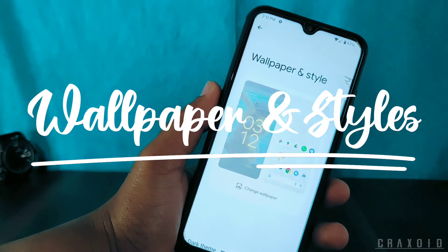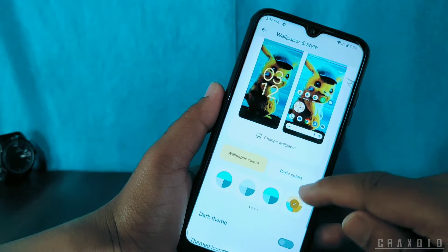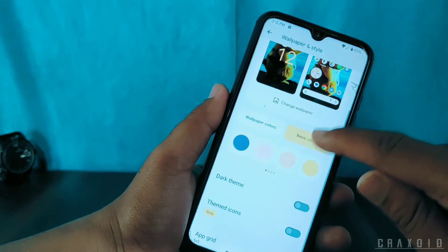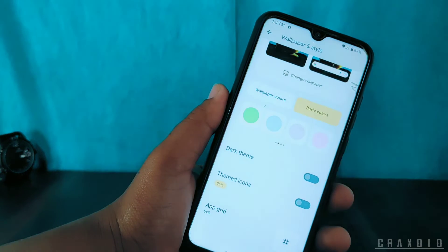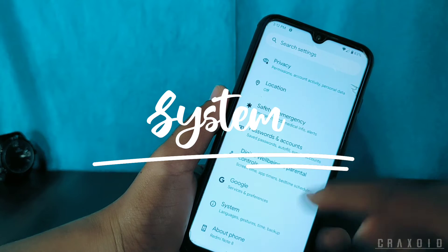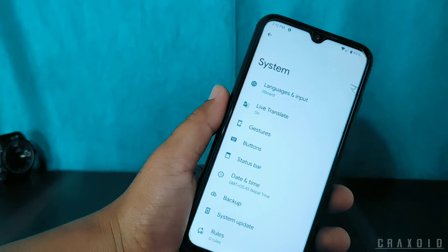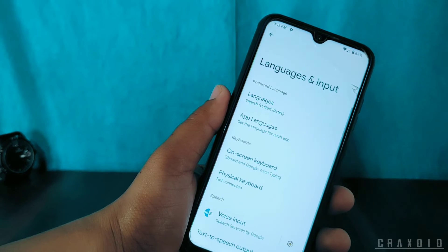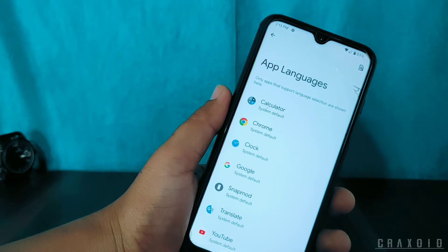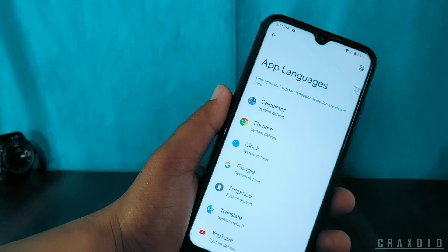Finally in Pixel Experience we get the face unlock feature. On Wallpaper and Style, you get 16 different wallpaper colors as well as 16 different basic solid color options. Dark theme, themed icons, and app grid options are also present. Inside System, under Languages and Input, there is an app language option where you can use different languages on different applications as per your need.